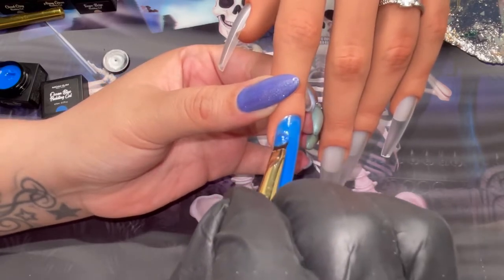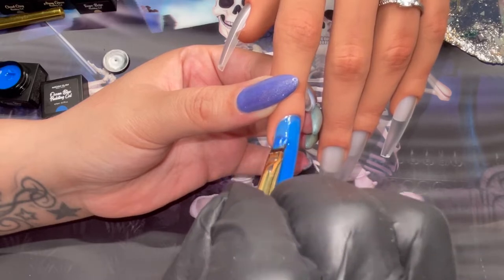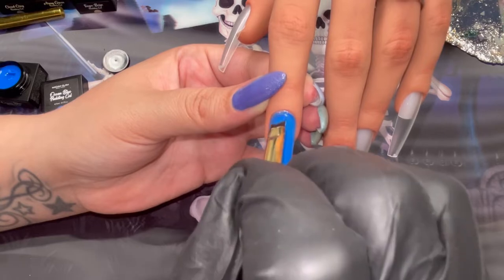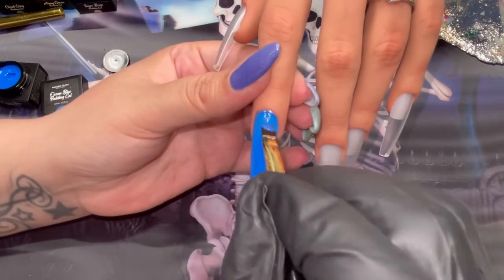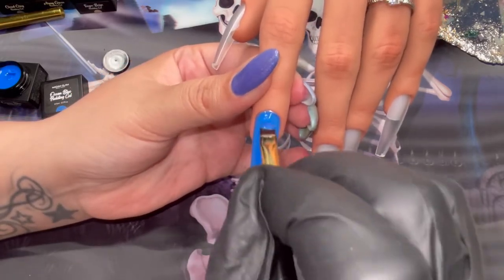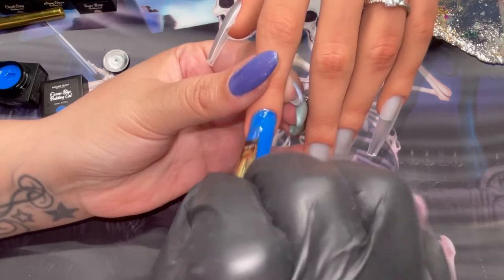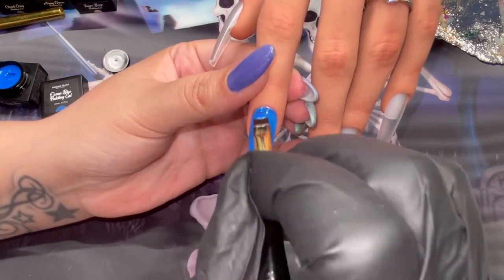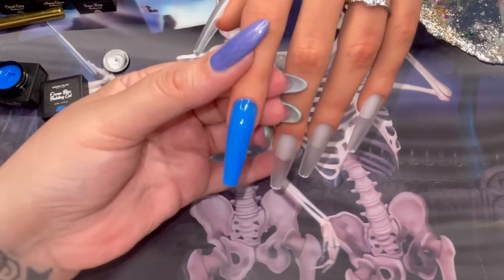They are perfect for nail art, they are so opaque. And though this is a review, it's more of a review on the new colors rather than the formula, because I am obsessed with their Pudding Gel formula. It's just so smooth and creamy and dreamy and just all of the things!